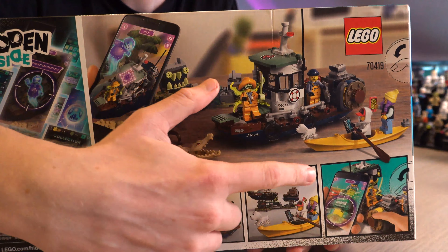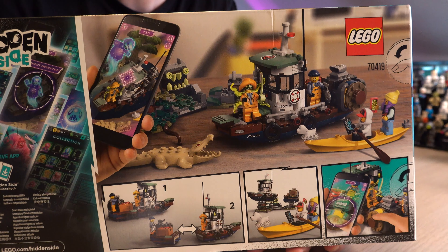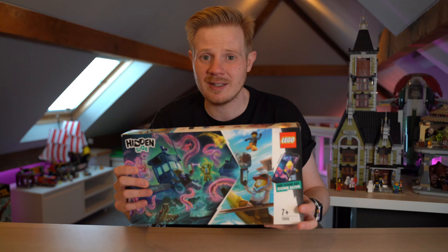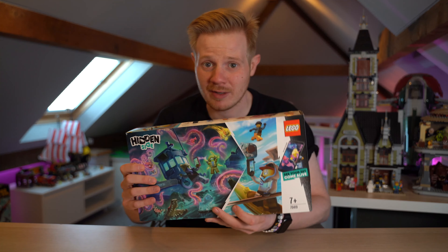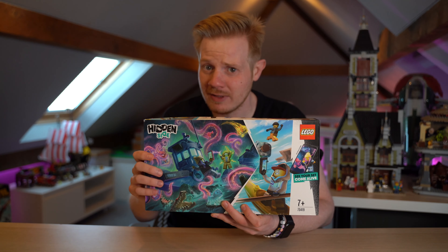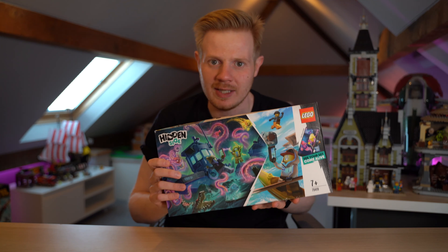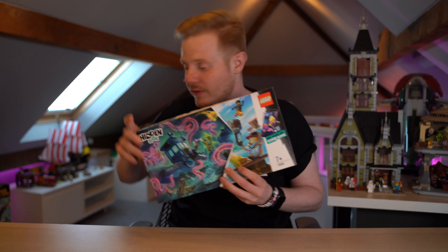It comes with a little canoe as well as the big shrimp boat itself, and it actually comes with a side build monster as well. I just think that is absolutely fantastic for £13 — you cannot go wrong. They still have this on offer at the moment, so if you get a chance pick it up. I think it's because they're getting rid of this wave now that the new Hidden Side sets are coming out. So that's the first one.